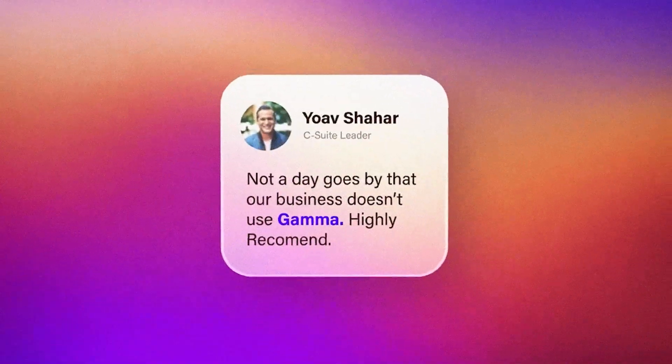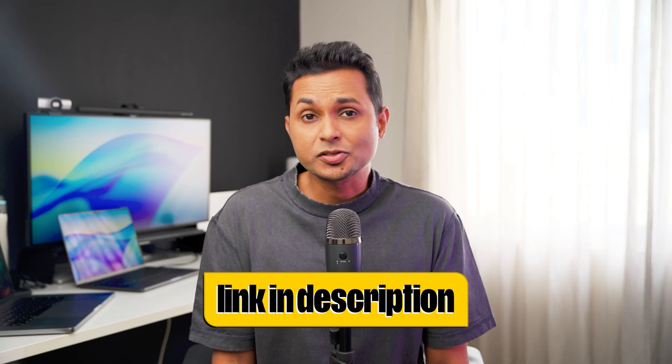Over 40,000 teams globally are using Gamma for exactly this kind of work — not because it's flashy, but because it actually solves the problems we have as designers and creators. If you're a designer, content creator or anyone who needs presentations that actually work, try Gamma Agent. The link is in the description — it's free to start, so there's no reason not to test it. I'm genuinely curious — let me know in the comments what you'd be using this for.